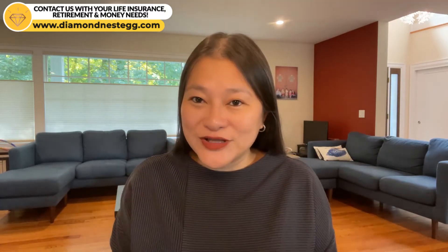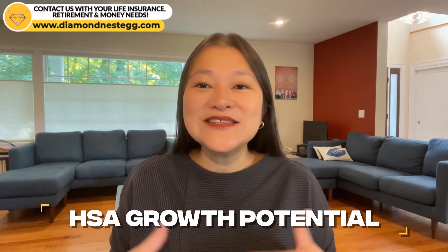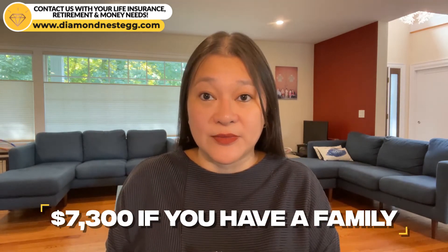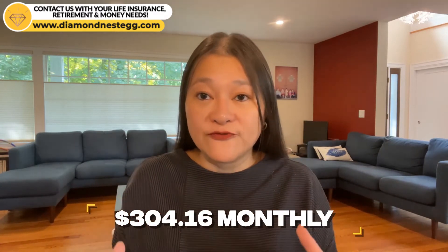Let's do an illustration on the growth potential of your HSA over a 20, 30, and 40-year period. Let's assume you're 25 and single, and in January 2022 you decide to open an HSA because of the alarmingly fast rate that healthcare costs are rising. You max out your HSA contribution every month in 2022. The IRS has increased the HSA contribution limit for 2022 to $3,650 if you're single, and $7,300 if you have a family. If you're 55 or older, you can contribute an additional catch-up contribution of $1,000 annually. So at 25 and single, you're capped at $3,650 in 2022, or $304.16 monthly.